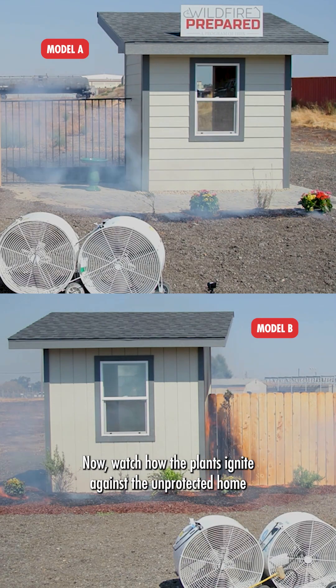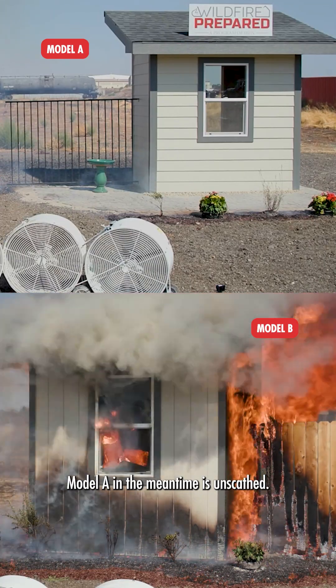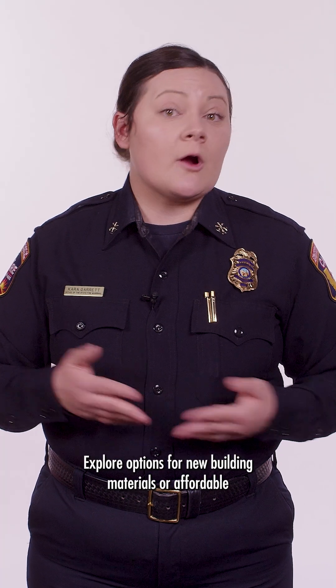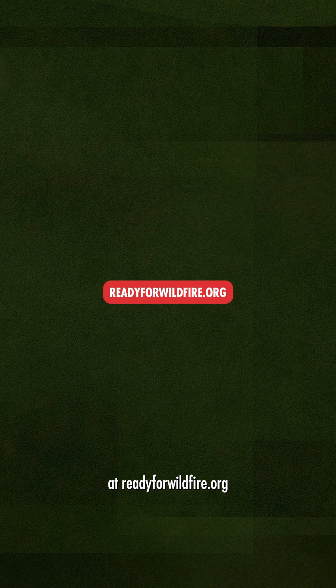Now watch how the plants ignite against the unprotected home and spread flames to the fence and the rest of the structure. Model A in the meantime is unscathed. Explore options for new building materials or affordable retrofitting options that enhance your home's defense against wildfires at readyforwildfire.org.